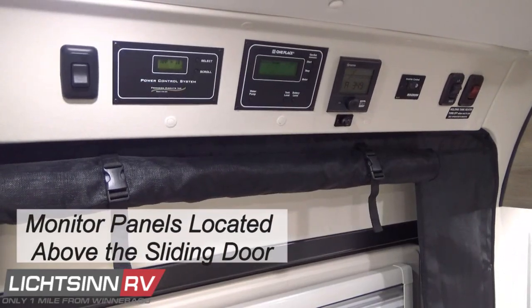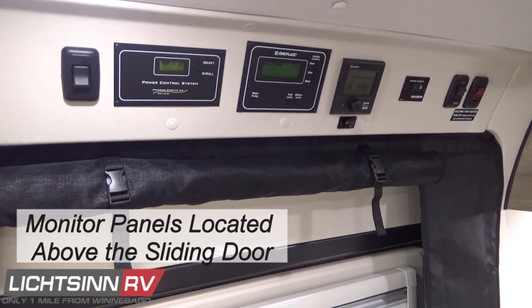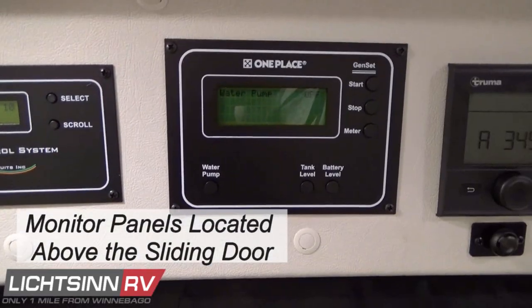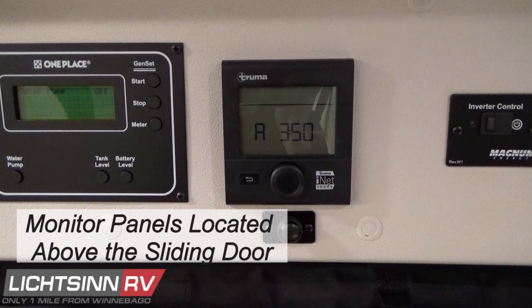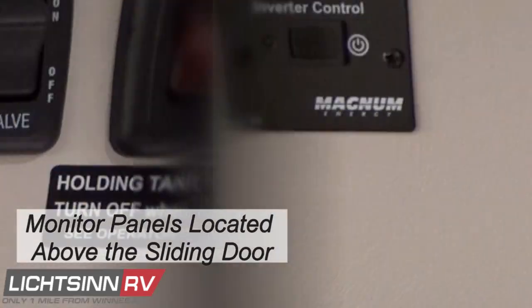All monitoring panels have been relocated just above the sliding door, featuring the power control system panel, the one-place panel, Truma heating panel, temperature sensor, LP, and tank heater switches — all in one convenient, easy-to-access location.